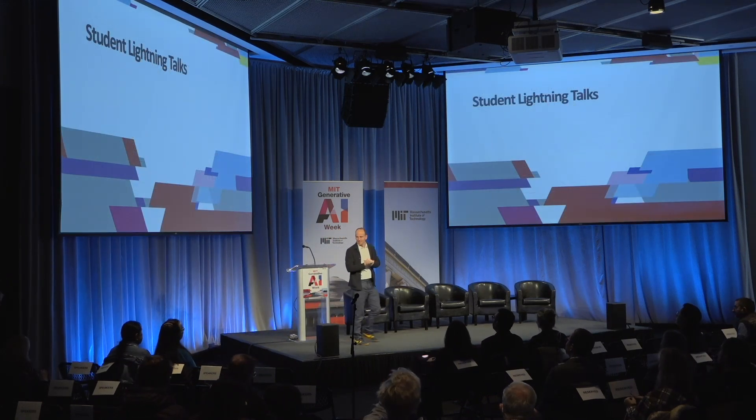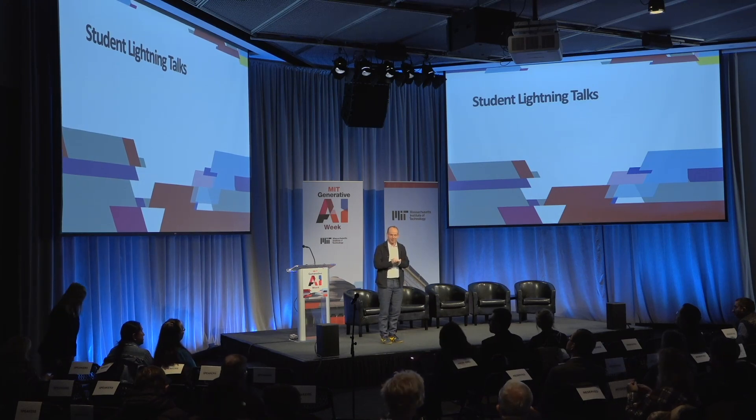Thank you all so much. That was a really thought-provoking and inspiring opening session. I'd like to have one more round of applause for all the students, of course.